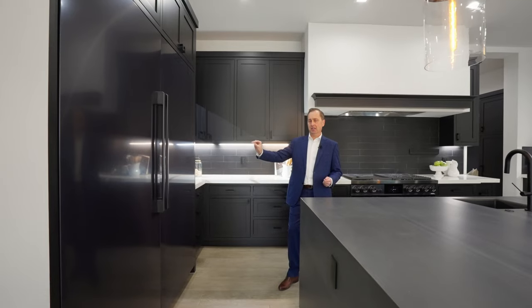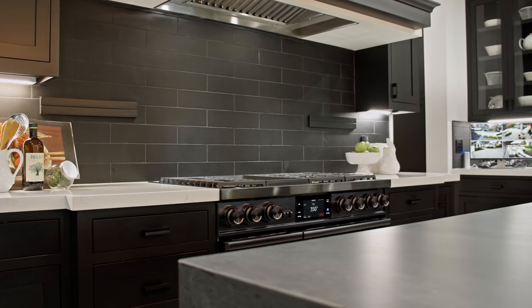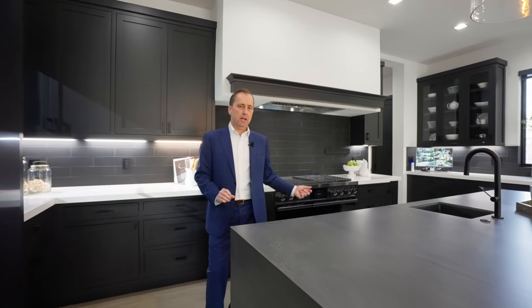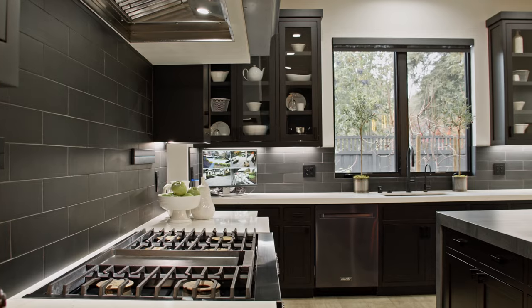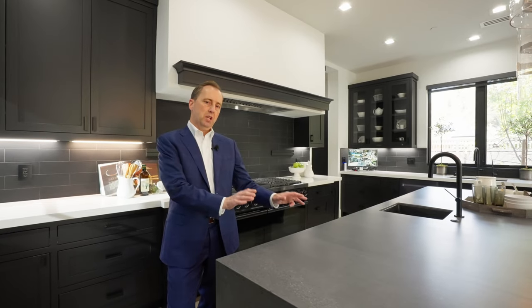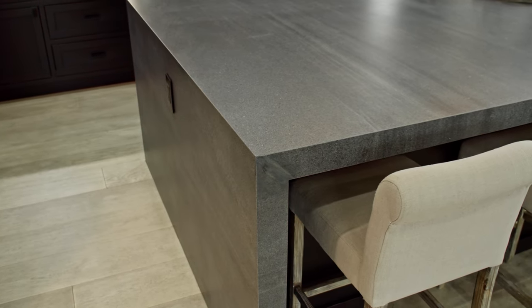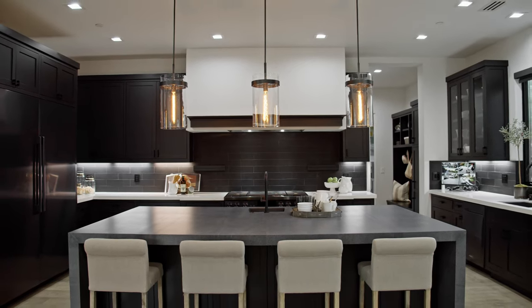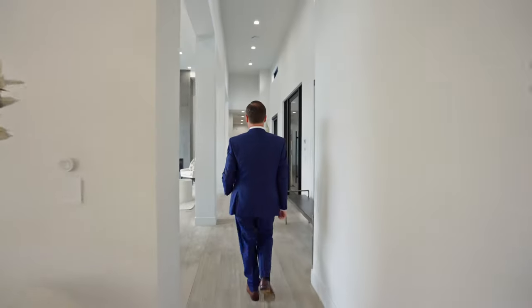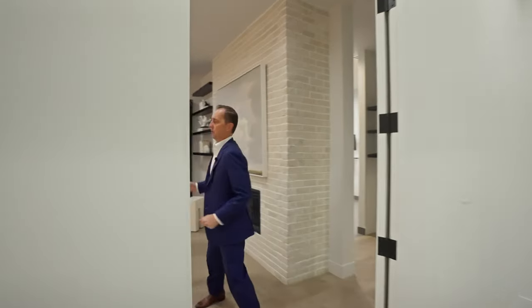In a graphite stainless steel finish, a double oven range — Decor again — with six burners and a griddle. We have Calacatta perimeter countertops, really pretty, with a center island which is large and has honed granite and a beautiful waterfall edge.